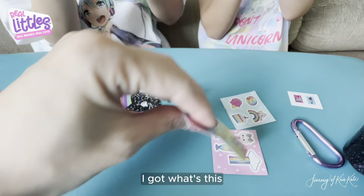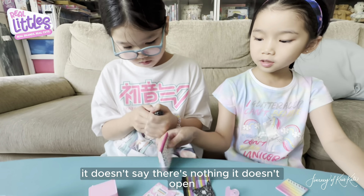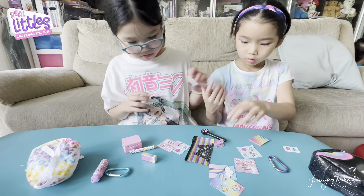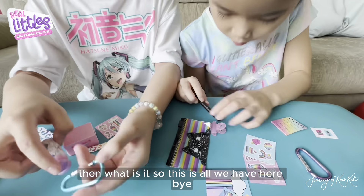Can I see this? I got — what's this? I don't know. The pencil? Oh, it's a marker! A marker. It doesn't say anything and it doesn't open. Then what is it?